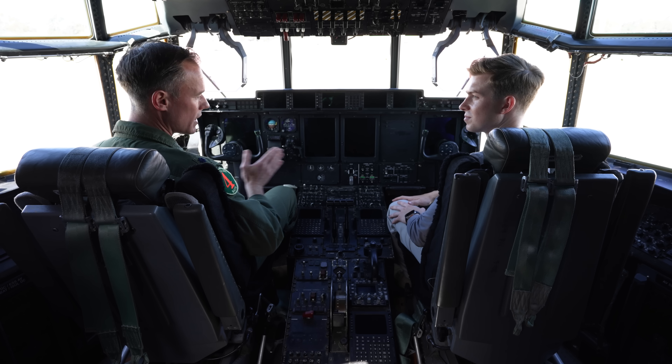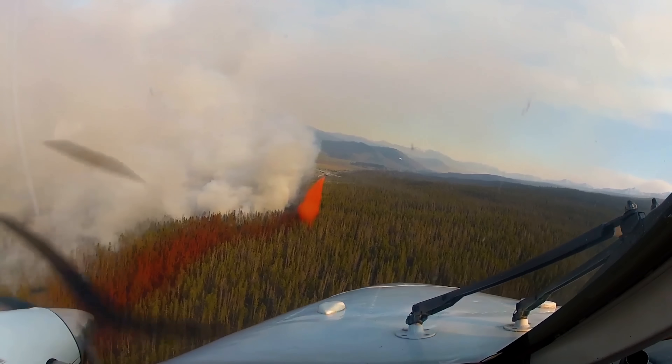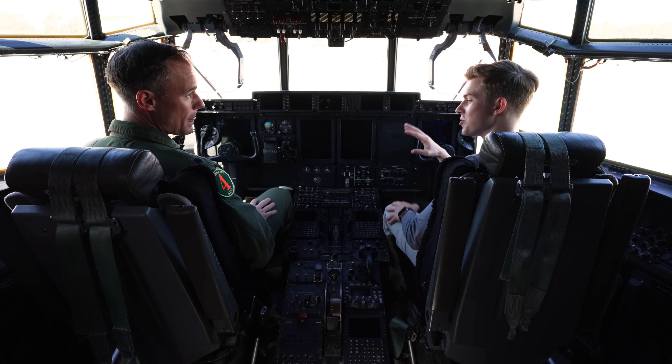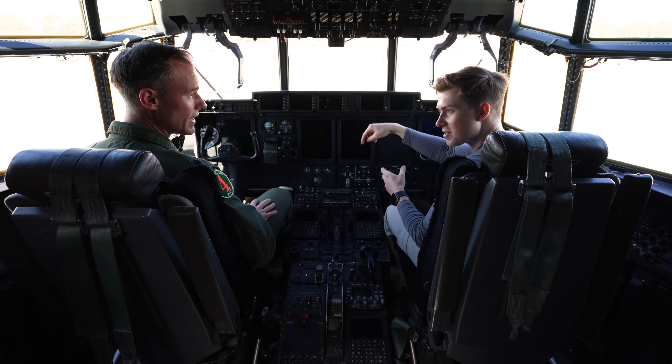We're the last guys to get called up. So if we get called up, that means the fire is really big and out of control — they need all hands on deck. So we're drawing lines, boundaries around the fire. We're dropping FOS-Check, which prevents the fire from creeping any further. And that's something I don't think everyone knows — you're not actually dropping the water on the fire. It's in front of it, to stop the spread.